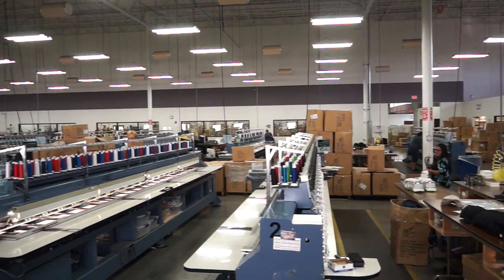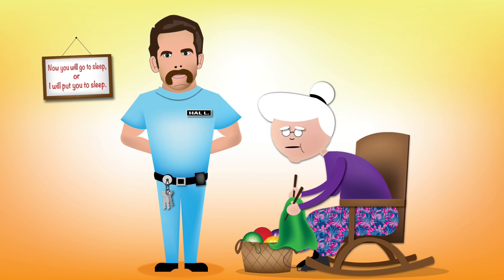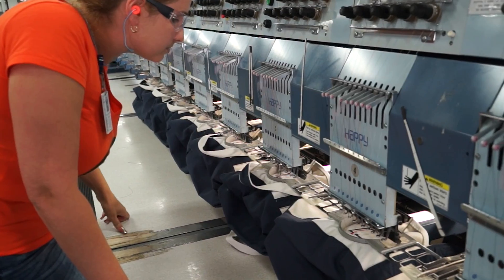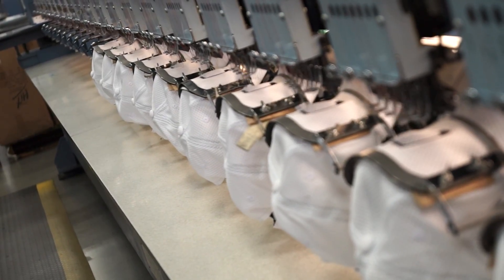It turns out we've come a long way from grandmas in a retirement home sewing clothes for your brand. See nowadays, embroidery is done mostly on these giant machines. Look at them go. Wow!